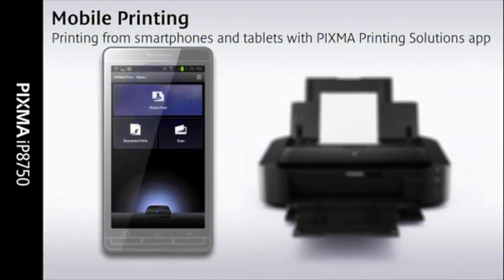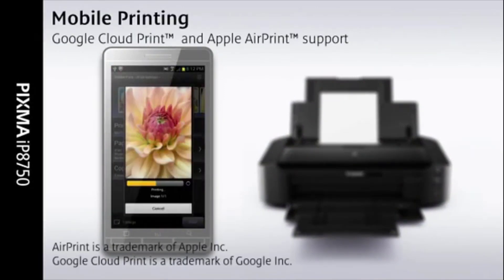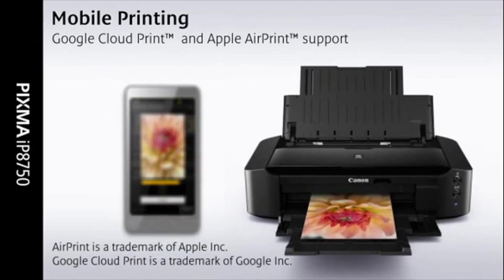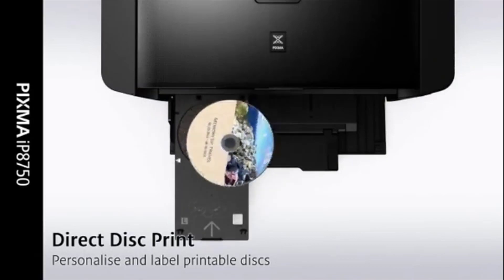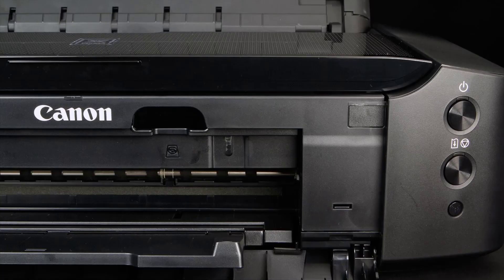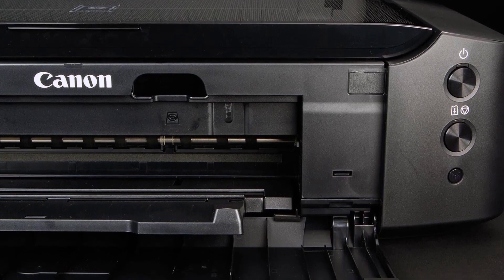The Canon iP8720 is one of the best and most popular models from this brand. You can print large 13 by 19 inch photographs and designs, as opposed to the regular 8 by 12 ones that most other printers handle. Whether black and white or colorful, the results are stunning, making it perfect for professional photographers and designers.